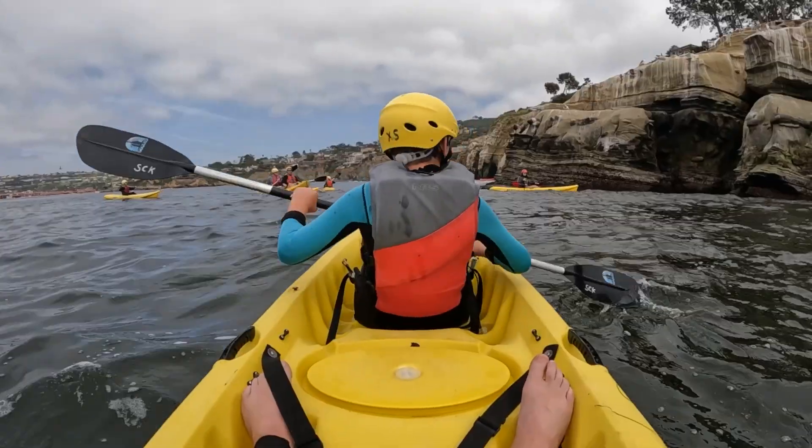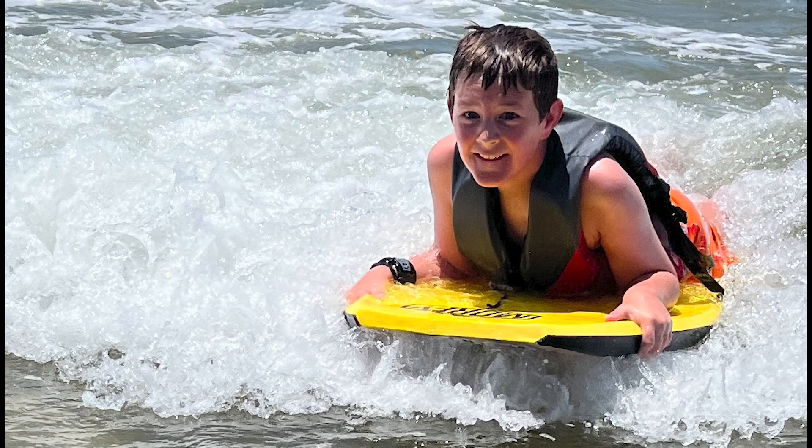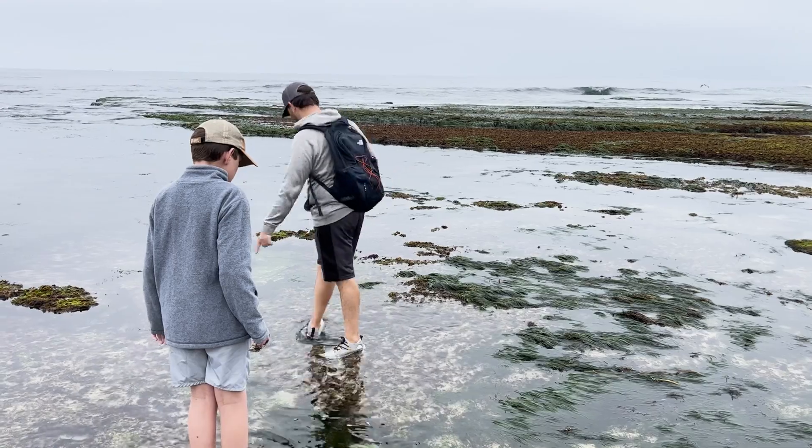A coastline offers lots of opportunities for adventure. Kayaking and boogie boarding are two of my favorites, but today's video is about another favorite: exploring tide pools.